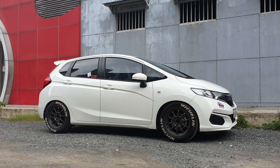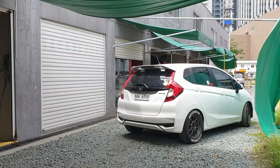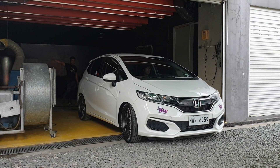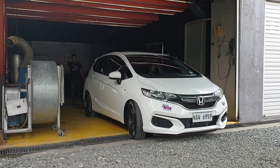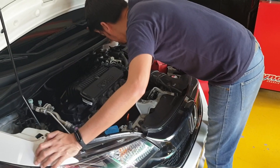So today we're getting the Jazz GK5 tuned. Chino is setting up the car — he's the one who's gonna be tuning it. My car is a five-speed manual transmission, by the way. It's an L15C.